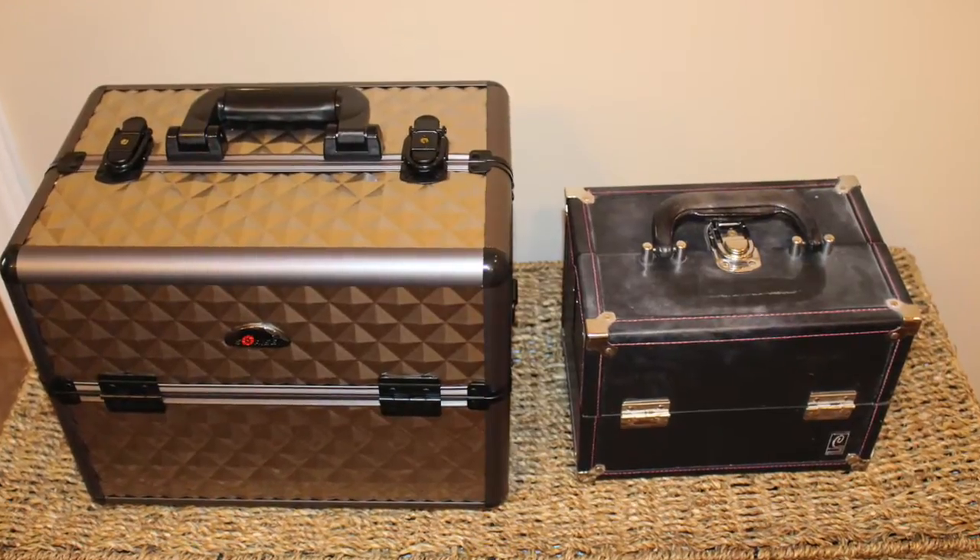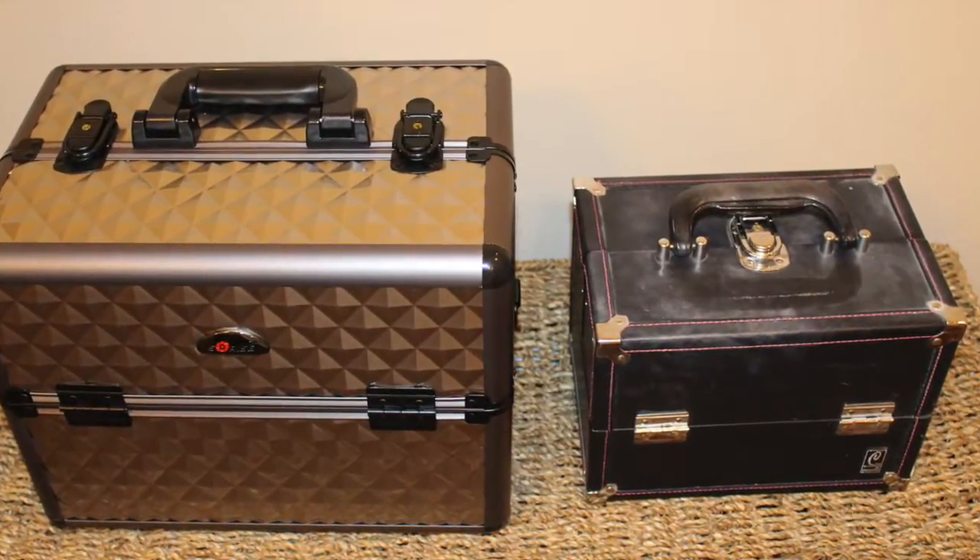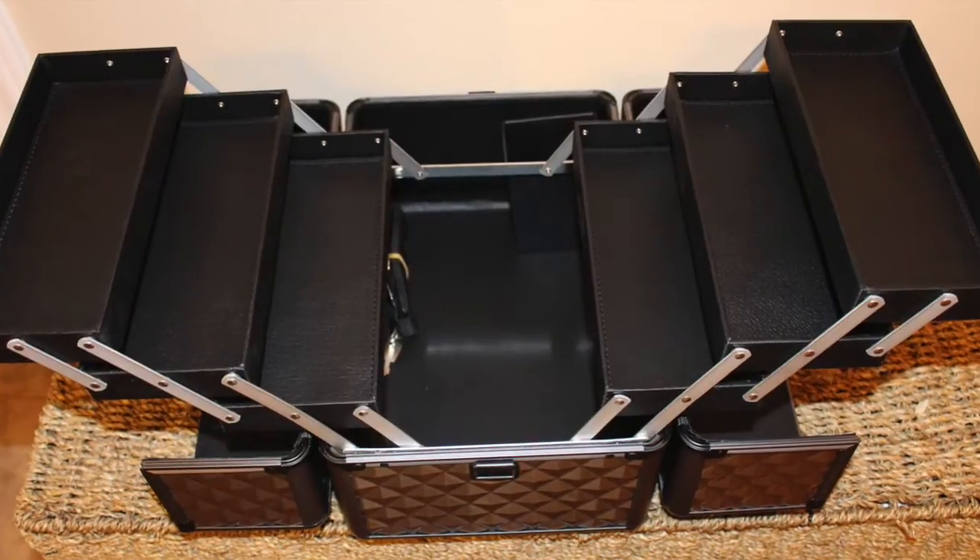So I figured what I needed was another train case — not so I can get more makeup, I hope, but really so I can see the makeup I have. So I found one and I wanted to share that with you. I'm going to show you a clip of the makeup case I had and the one I have now, which is quite a bit larger, but I'm so happy that I can see everything and it's all organized.